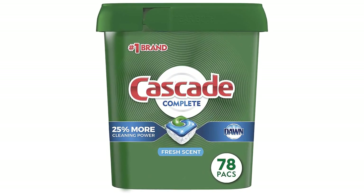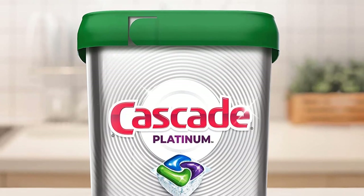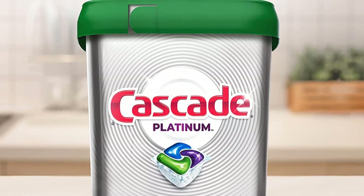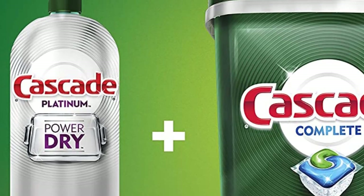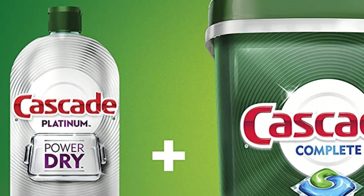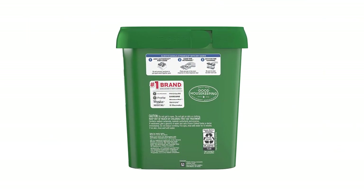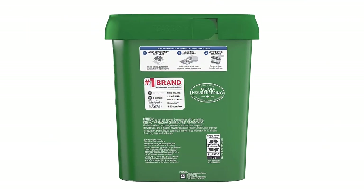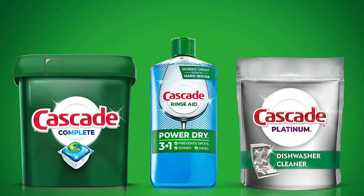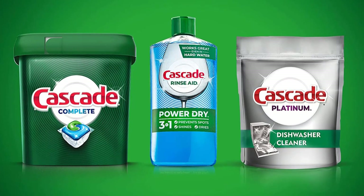Pros: Pre-measured, pre-filled packs that are easy to use. Powerful formula provides a deep clean. Fresh scent leaves dishes and kitchen smelling pleasant. 78-count provides plenty of detergent for multiple loads. Cons: May not be suitable for all dishwasher models. May not provide deep cleaning for heavily soiled dishes. Can be expensive compared to other dishwasher detergents.